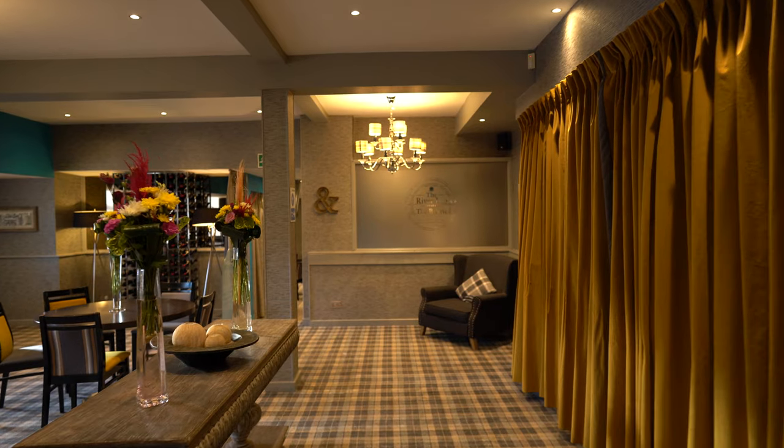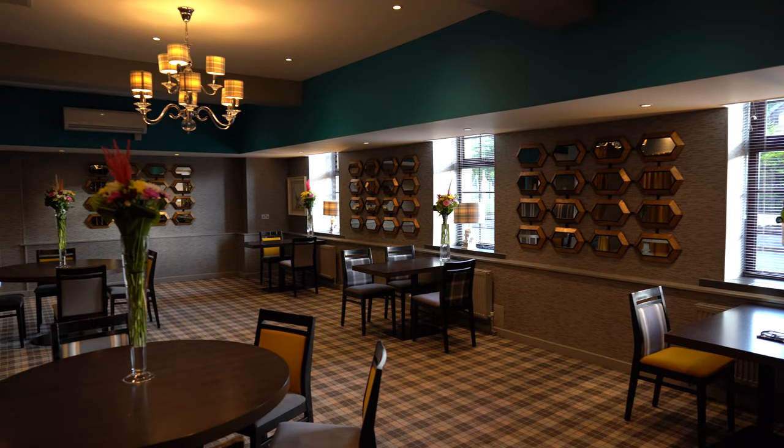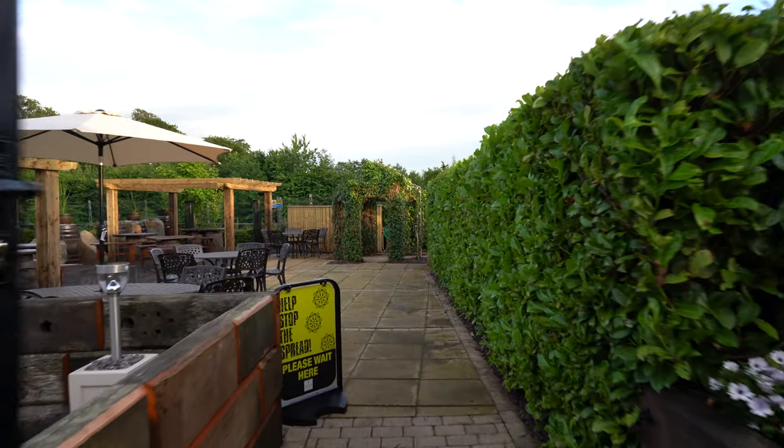Tables are all two metres apart. There's a one-way system and sanitising stations throughout the premises including the outside terrace area.